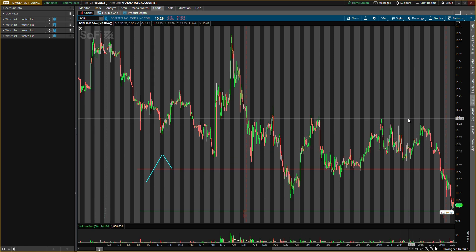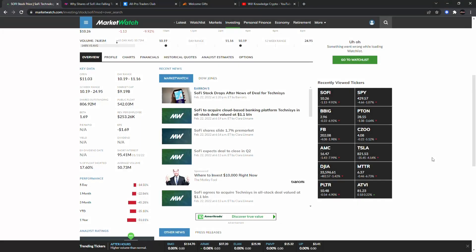I do have some specific things that need to happen for me to buy tomorrow, so make sure you pay attention. Let's go ahead and go over the back data real quick, because they did do an acquisition. We'll go over what they did, how it's going to benefit them, and then we'll come back to the chart.